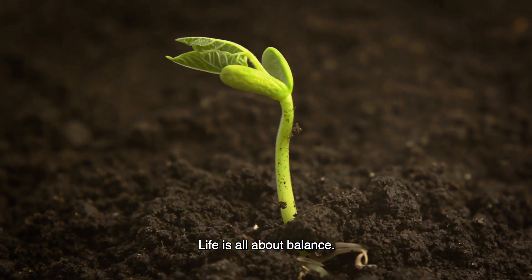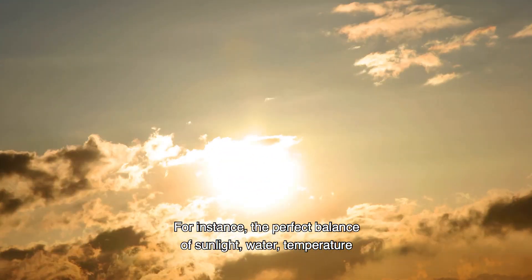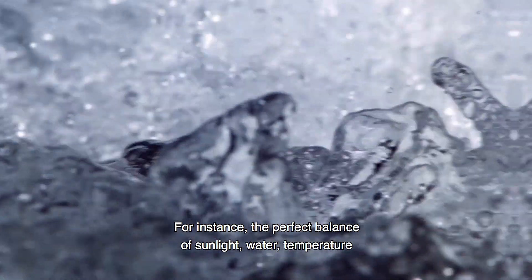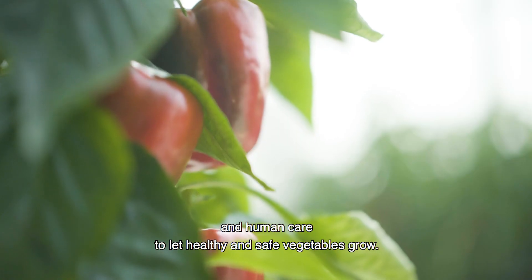Life is all about balance. For instance, the perfect balance of sunlight, water, temperature, and human care to let healthy and safe vegetables grow.